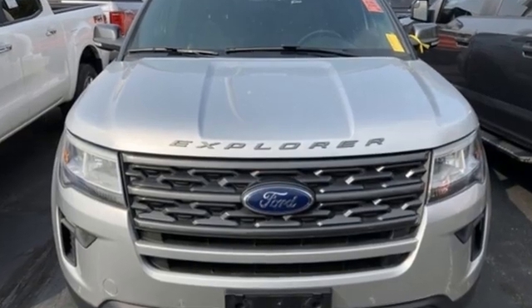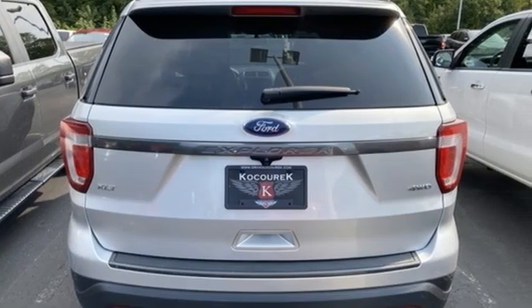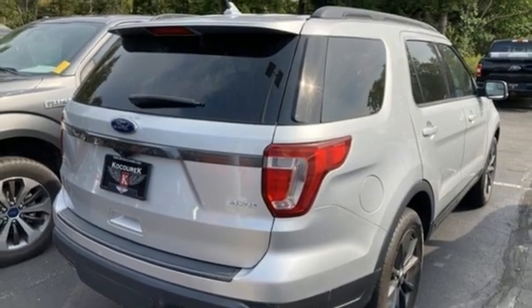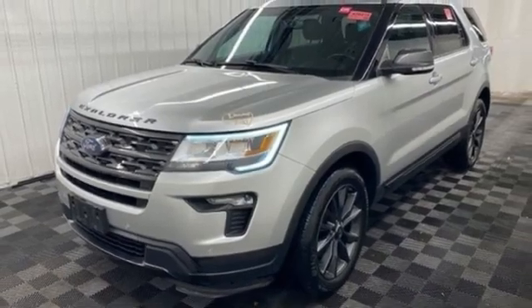Rear parking sensors, app link, manual tilting steering column, Bluetooth wireless audio streaming, V6 engine, manual telescoping steering column, sync external memory control, aluminum wheels, 4-wheel drive, and automatic transmission.